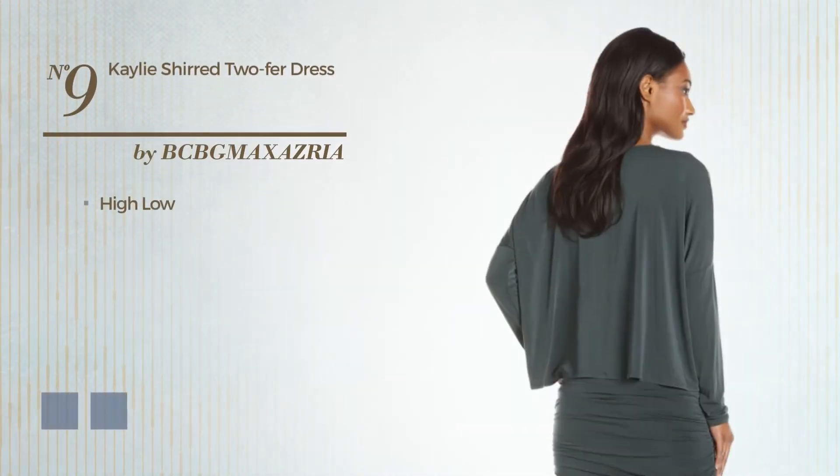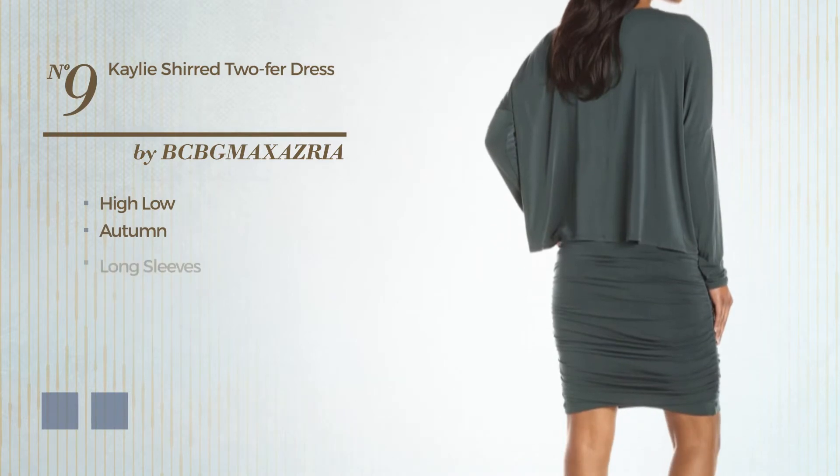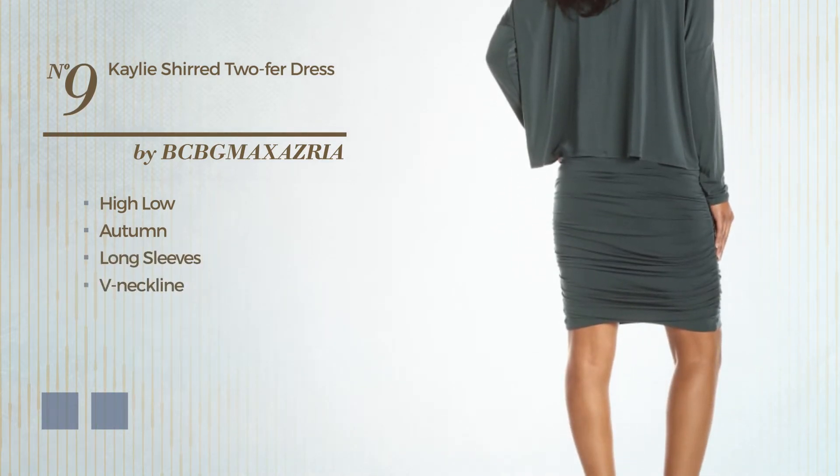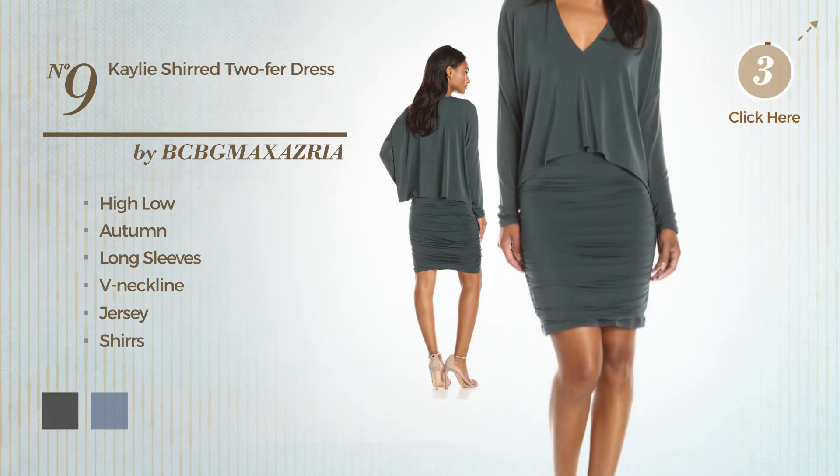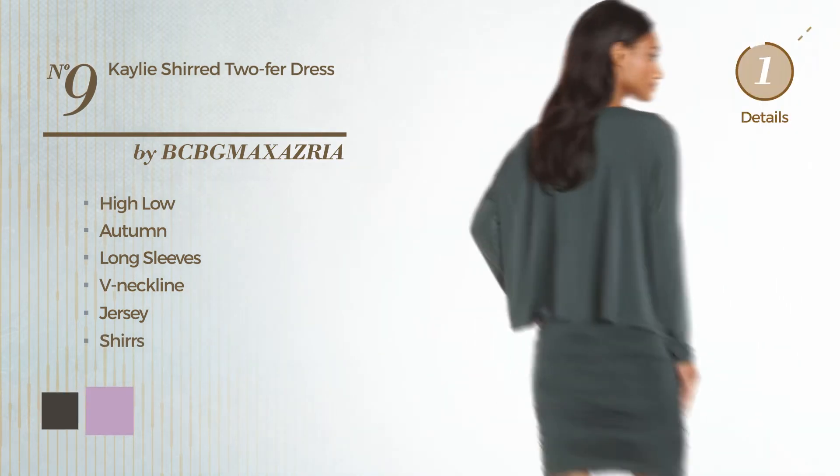Number 9. High-low autumn dress. Featuring long sleeves with a V-neckline, crafted from jersey, accentuated with shirrs. The available color variations include Black Ink and Lupine.